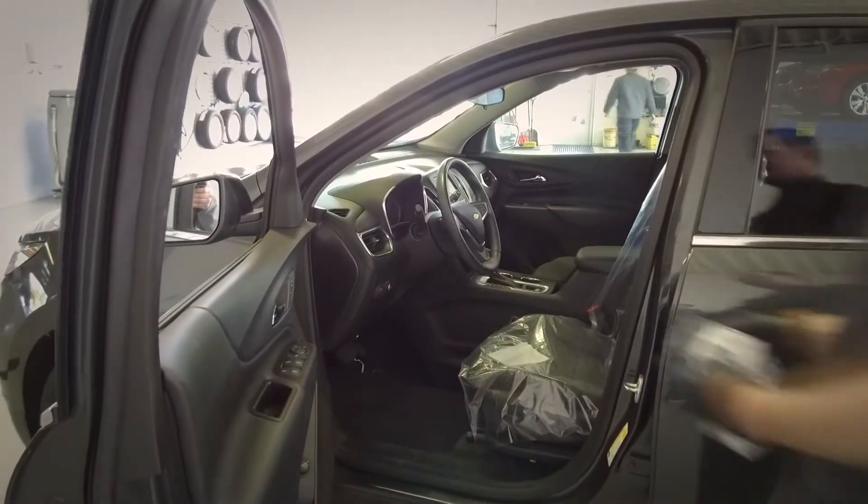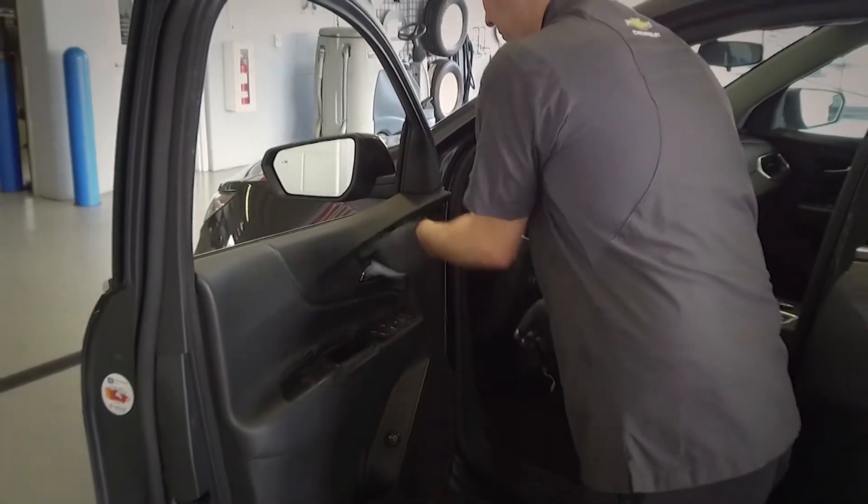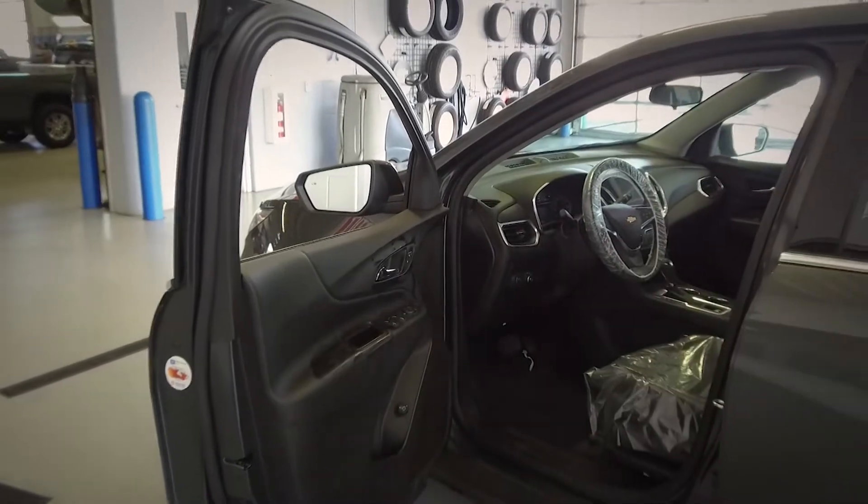Rest assured, all service technicians will be wearing gloves and installing protective covers on the steering wheel and driver's seat. Once your vehicle is finished, all touch points will be wiped down and disinfected prior to return.